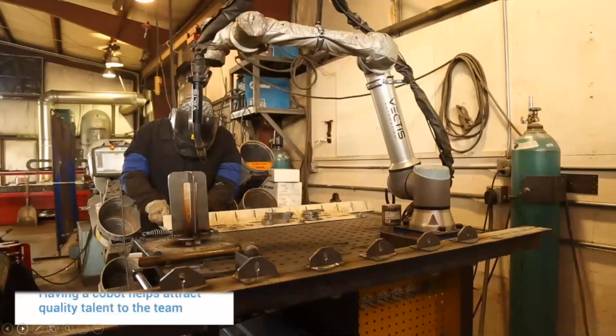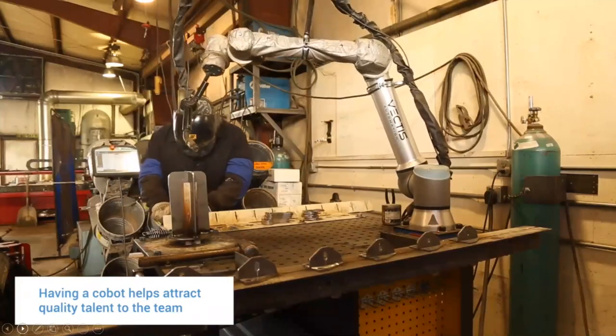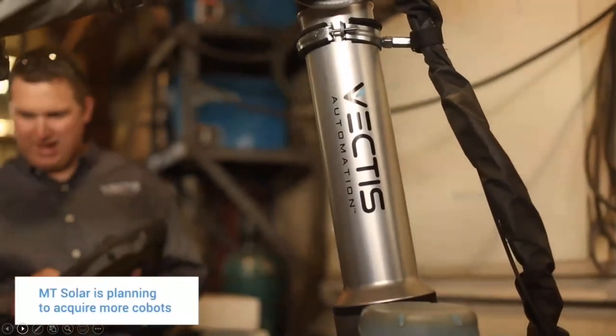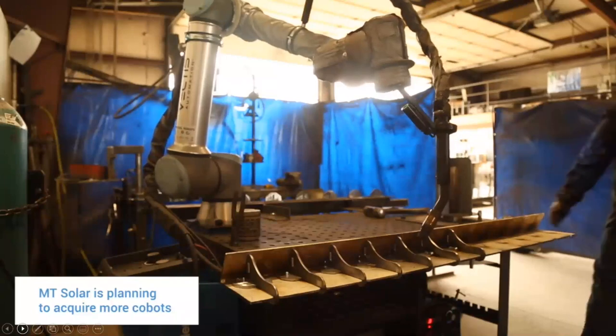Being able to quickly transition the robot to different tasks is paramount to their success competing on a global level. Adding a robot — especially with the Universal Robots and Vectis combination — has made them able to attract higher quality employees. The shop is full of people coming up with ideas on what else to use robots for, and they continue to recommend it.